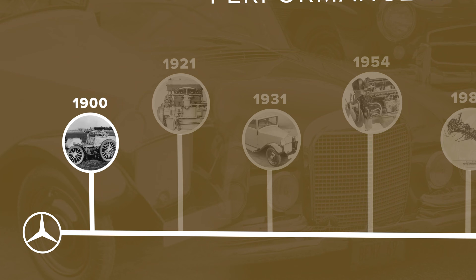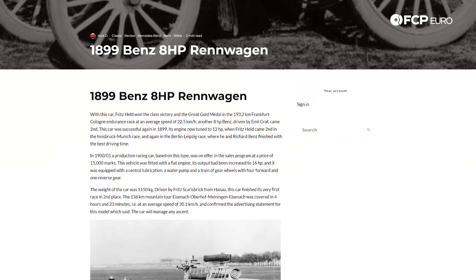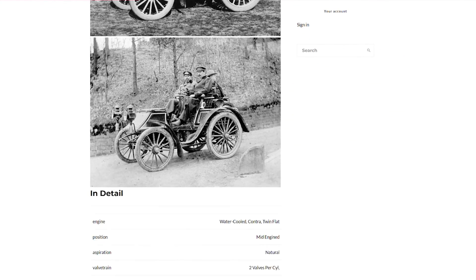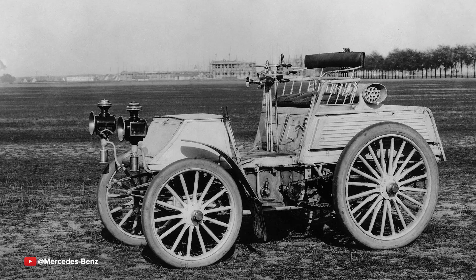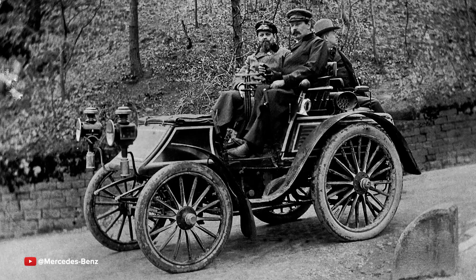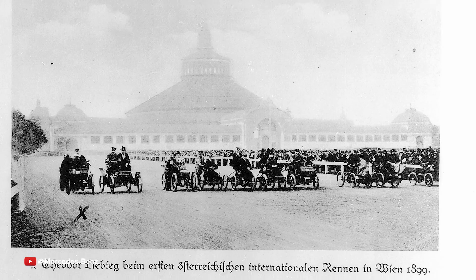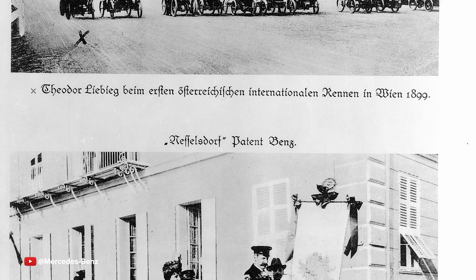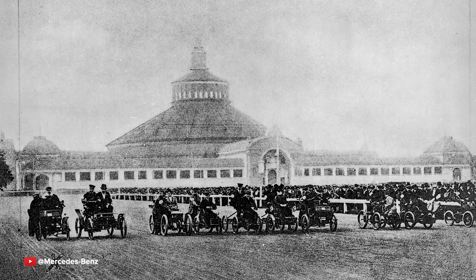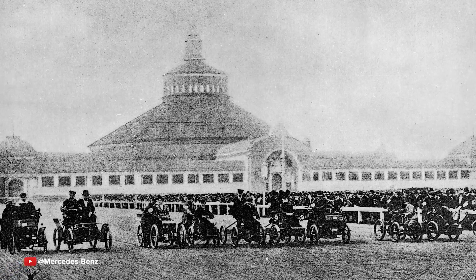Starting off with performance, we're actually going to go back to the year 1900. This is the Benz Special. The reason that it's pretty special is it was a production race car that you could just buy — think like a GT3 RS today where you can go out and buy a race-ready car or even a cup car. You could go to Benz and buy your race car. It was eight horsepower, which at the time was very reasonable, and it had a four-speed manual gearbox with a closed cooling system with a water pump. Very similar to the cars that we know today.